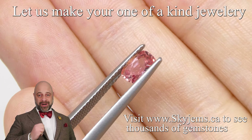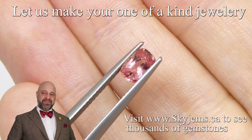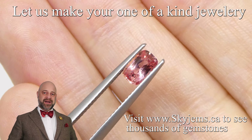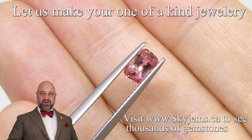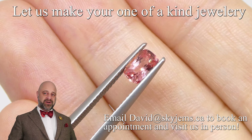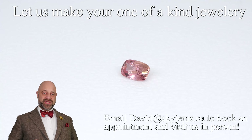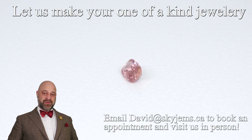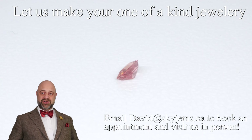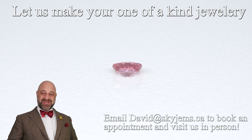SkyGems.ca has been selling gems and jewelry online since 1999. I'm the third generation in the business and the one who brought the company online, with a fourth generation coming up now. All this experience has taught us that gems and jewelry must be seen in person and held in your hand to truly understand them. That is why we have a 30-day no questions asked money back guarantee — you're never ever stuck with anything from SkyGems — and that's also why we always encourage our clients to come into our offices and view our gems in person if possible.